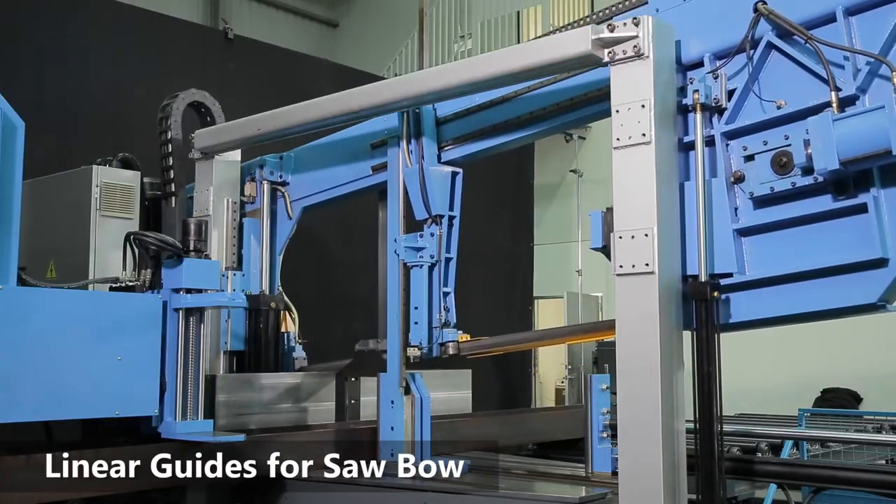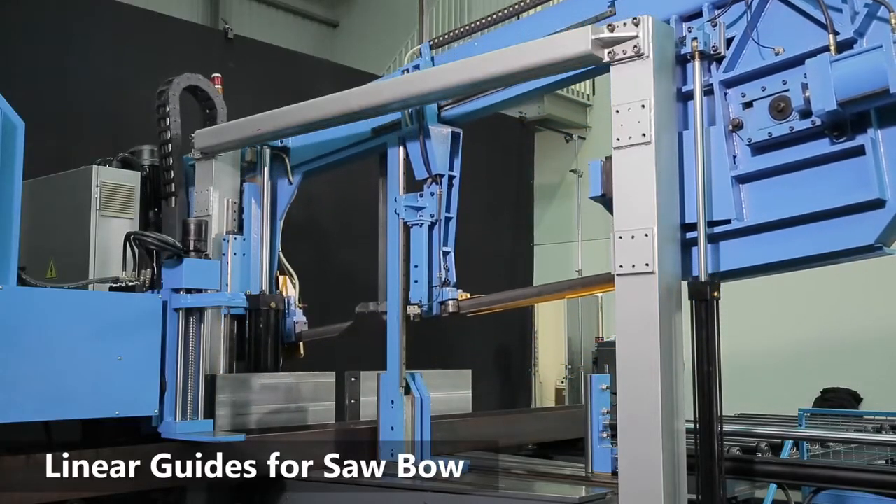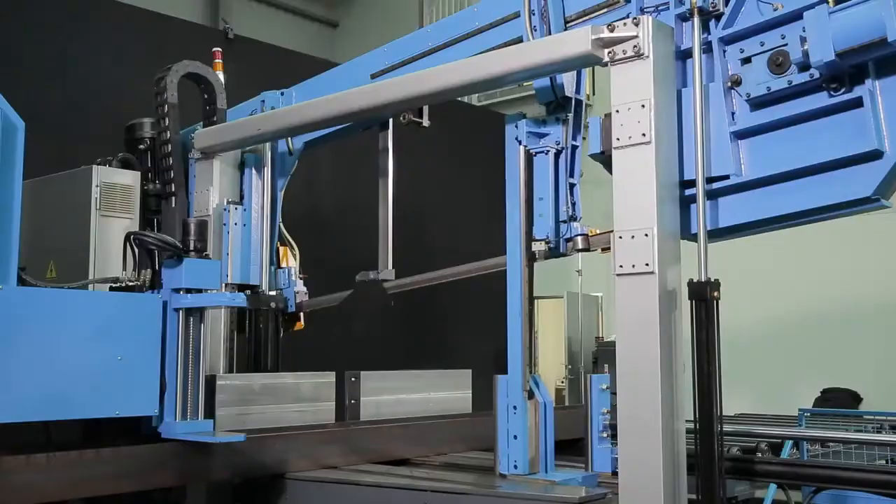This machine has linear guides for smooth, fast, and accurate up-and-down movements of the sawbow.